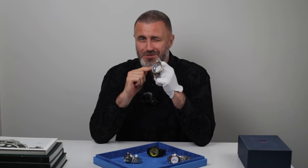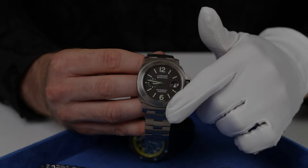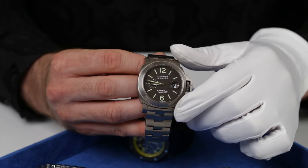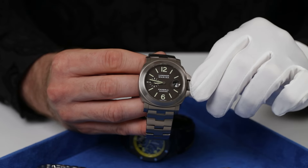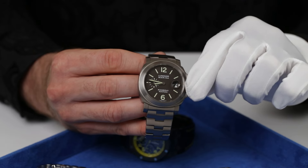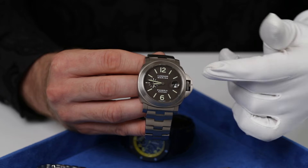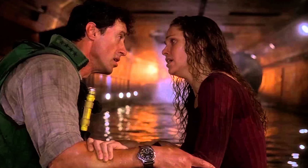Not this exact one, but close enough. The Luminor is distinguished by its sandwich-style dial with stencil-like hour markers, a stately cushion-shaped case, and a patented crown-protecting bridge that ensures the screw-down crown's water resistance. This feature is also dramatically showcased in the film when Stallone's character is trapped in a collapsed, flooding tunnel.